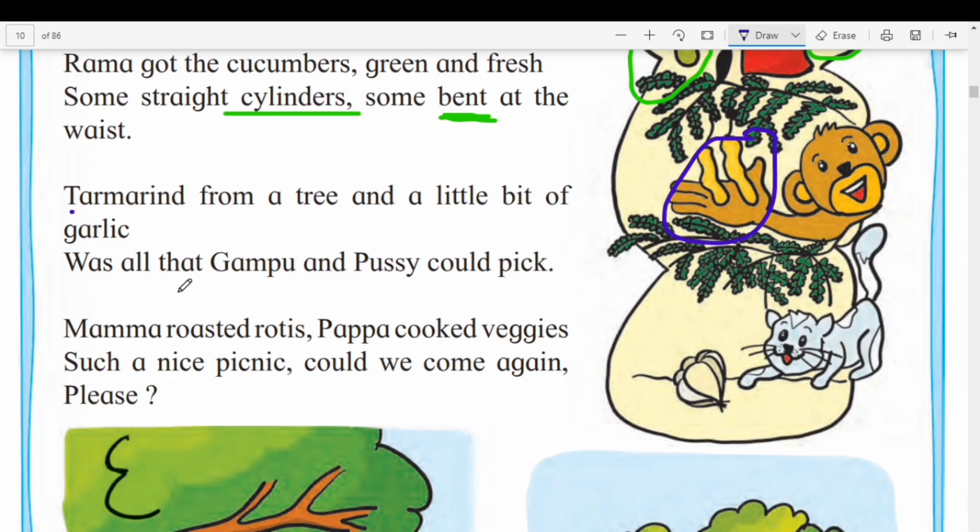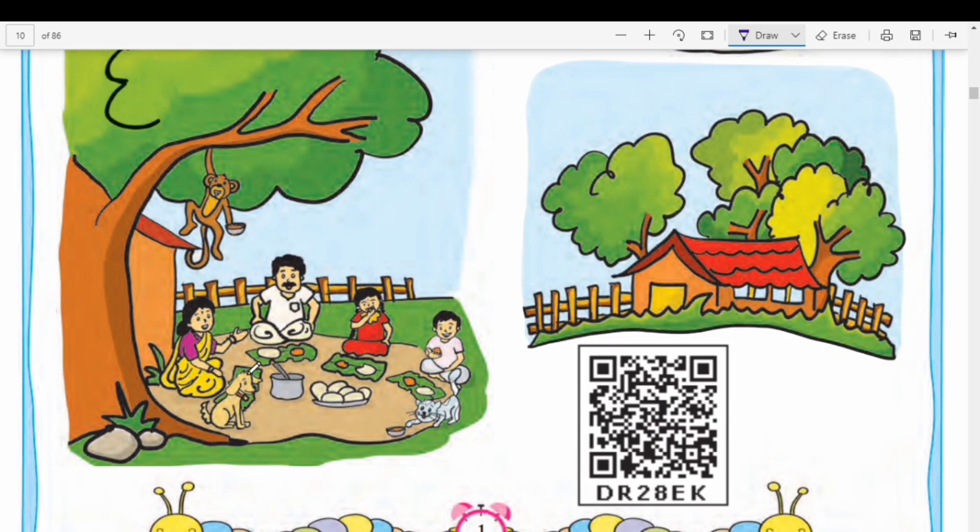Was all that Gumpu and Pussy could pick? Mama roasted rotis — mama ne rotis ya bhaaz lelay ahet. Roti, bhaakri, sapati — tisakar kasaha hai? Circle sarka hai. Papa cooked veggies. Such a nice picnic. Could we come again please? Khara khara chhan ashi picnic bhali ahet. Ami parat yehu ka — can we come again to this picnic?